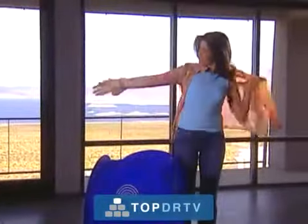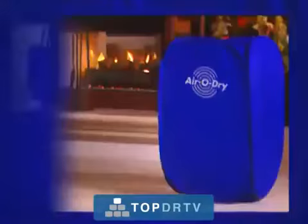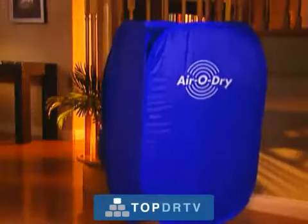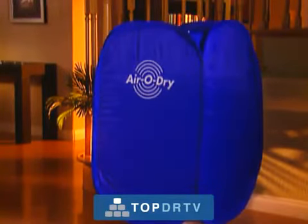The AeroDry will solve more problems than you would ever imagine. It will pay for itself in no time. So pick up the phone and order this hot new product everybody is talking about. The AeroDry will make your life so much easier. We guarantee it. Call now.